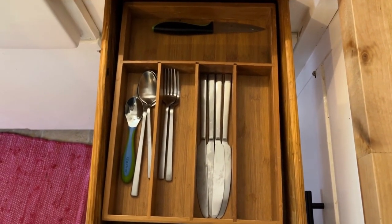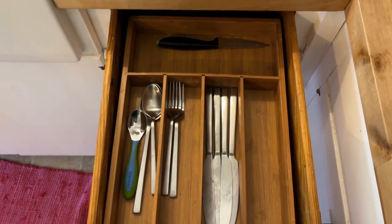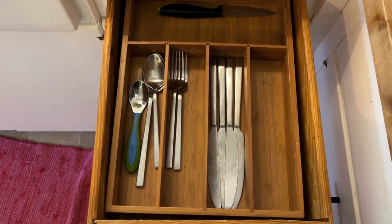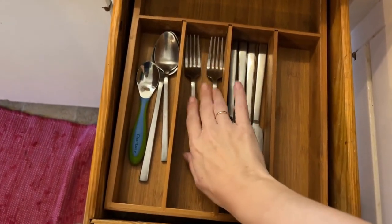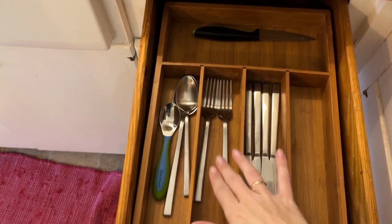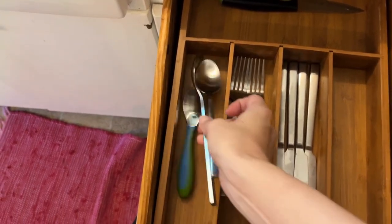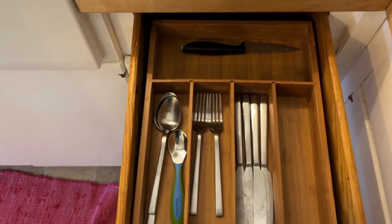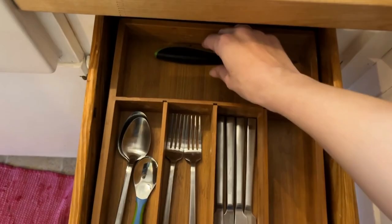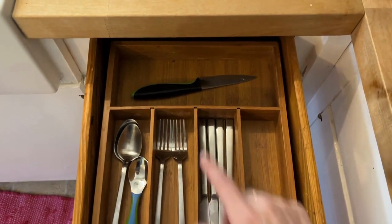Now the silverware drawer — forks, spoons, knives. Finding the right amount has been a struggle, but I've reached a happy medium. We have six forks total counting those in the dishwasher and my lunchbox. We have four regular spoons and one small spoon my daughter takes to school. We have four knives and two sharper cutting knives.